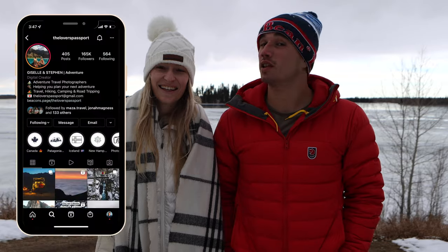Hey you guys, I'm Steven. I'm Jessup. And we're Lovers Passport and today we're going to be taking you guys around Edmonton.